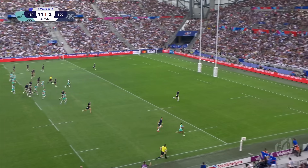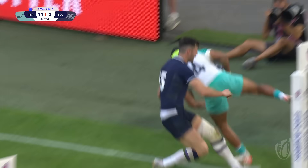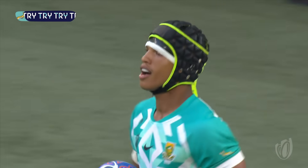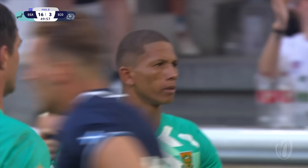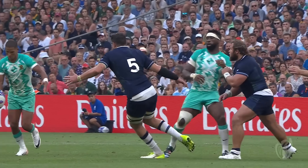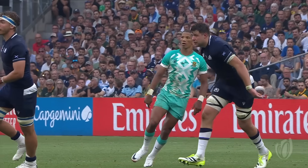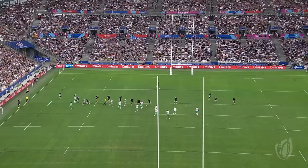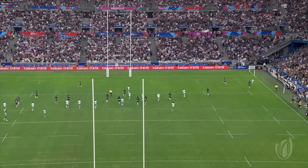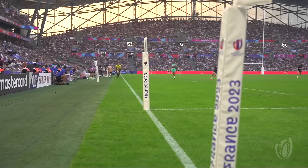The ball goes across field to Cheslin Kolbe. It's coming to Arendse at the back — South Africa playing the expansive rugby you've come to see. And Arendse is onward. How about it for Libbok? Look at that for a nudge — was that a no-look kick? He's heard us talk about the match-up with him and Finn Russell at half-time. That is superb.